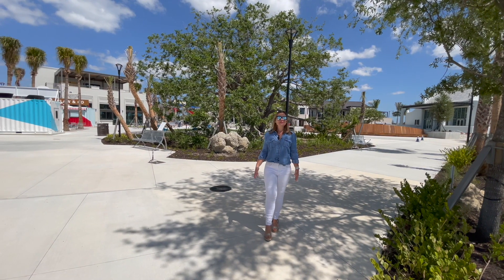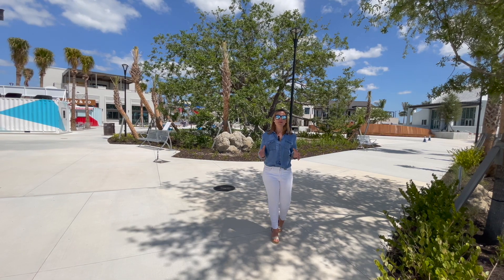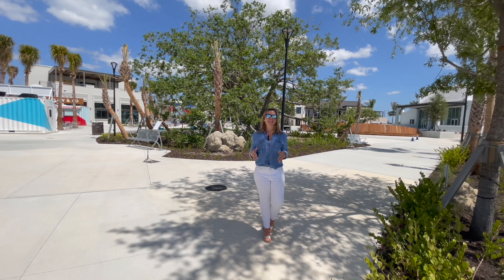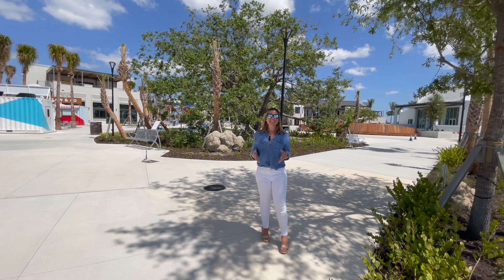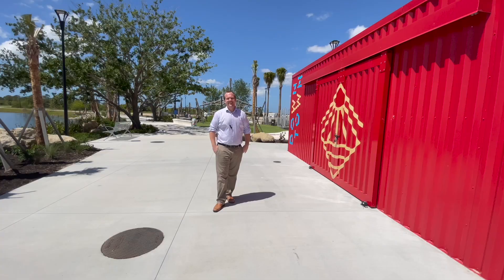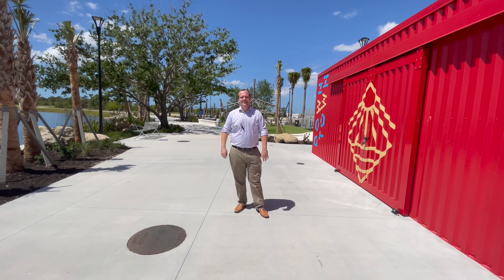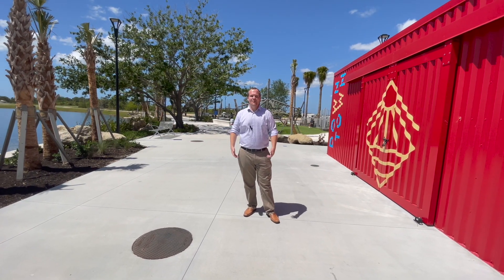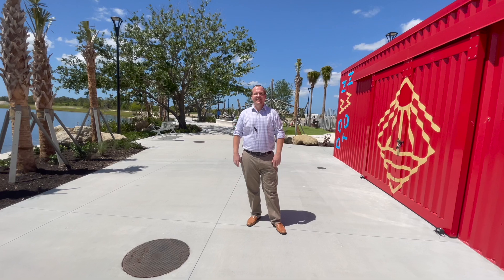What's also really cool about the area is they actually had four different architects come in and design the downtown, so it looks like an established downtown even though everything is new and exciting here. There's even a playground for the kids. This place is only getting started and we're going to see more restaurants and more stores coming to this area — can't wait to see it happen.